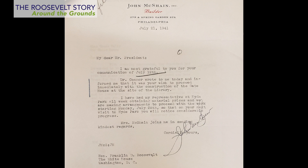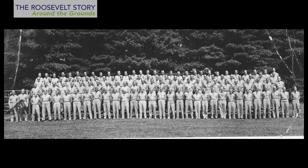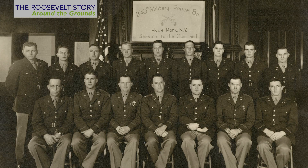Correspondence in our collection reveals the pride McShane felt in doing this for the President. The gatehouse would soon become more than merely an architectural feature. With the onset of World War II, the gatehouse became the on-site headquarters for the 240th Military Police Battalion. This detachment was charged with protecting the President and his estate. They patrolled the grounds throughout the war, and the gatehouse serves as a reminder of their essential service and patriotism. They remained on-site here until shortly after the President's death in 1945.